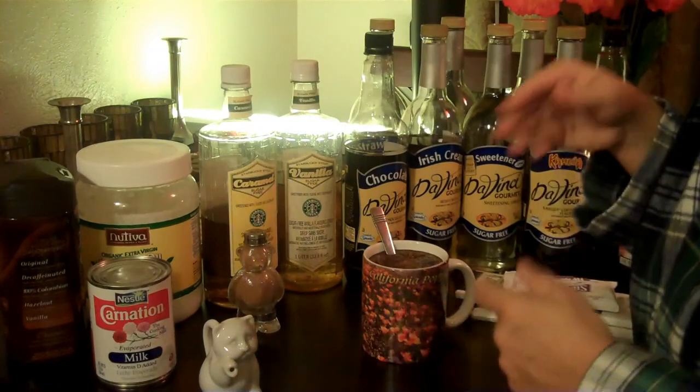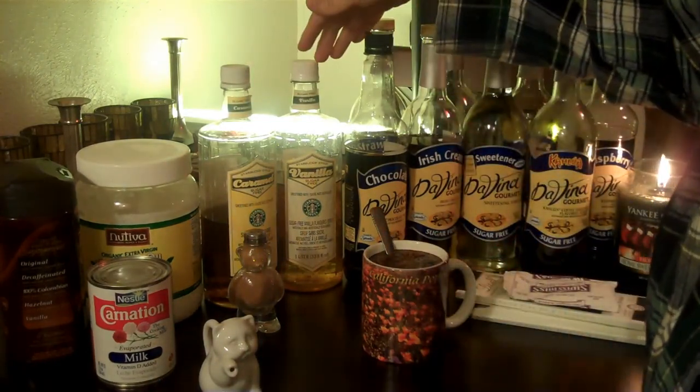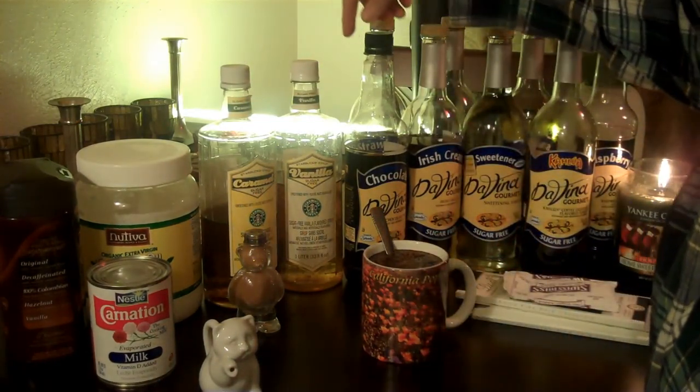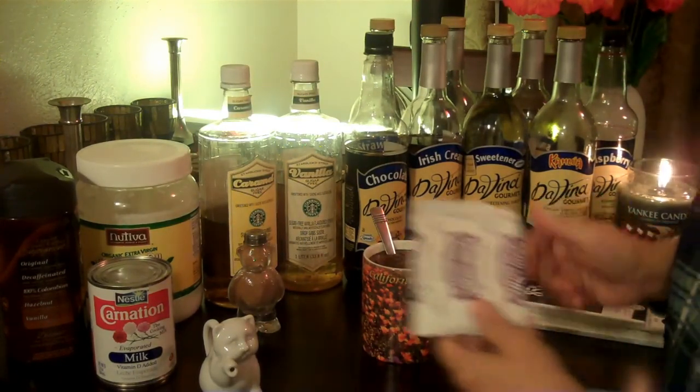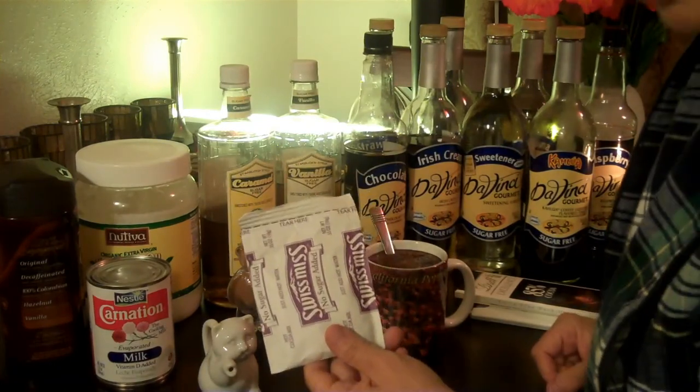Sweeteners — you can just use any kind of sweetener or any of these flavored sweeteners: caramel, vanilla, chocolate, Irish cream, Kahlua. Some people use a packet of no sugar added.